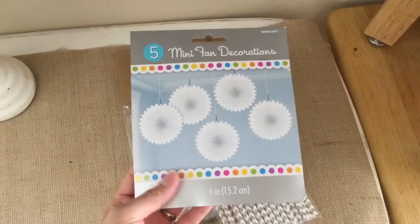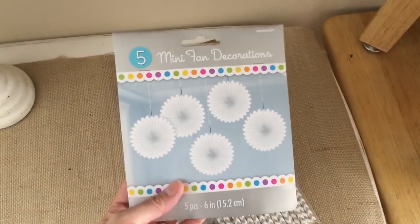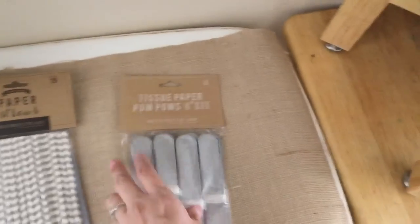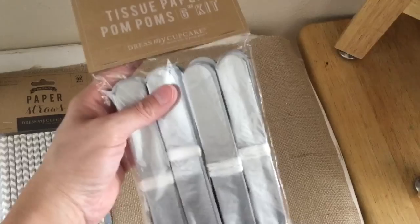I also went to a store that's kind of like Party City but it's called Searchers. I got these little mini fans for $1.97, these for $1.97, and these are three-something — you need to have pom-poms — which isn't bad.